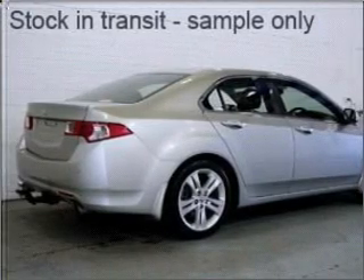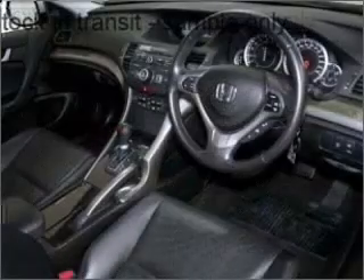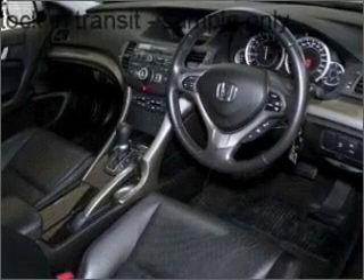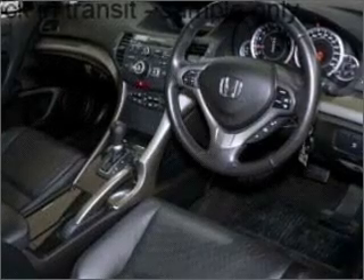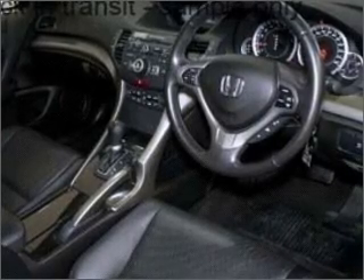Stability control, curtain head airbags, and power mirrors. Stand out from the crowd with premium wheels. Heated seats offer comfort in cold weather, and this car has separate passenger temperature controls.